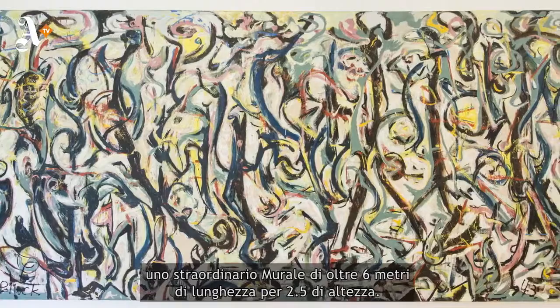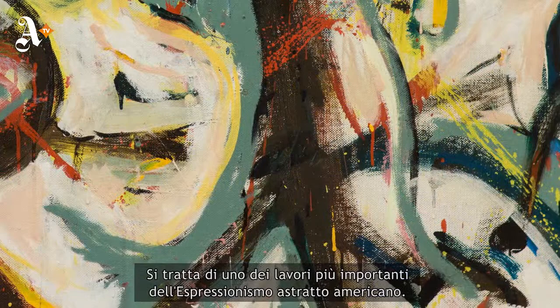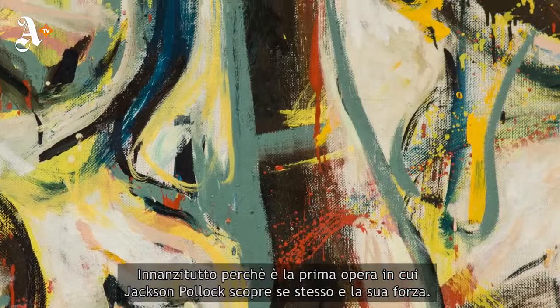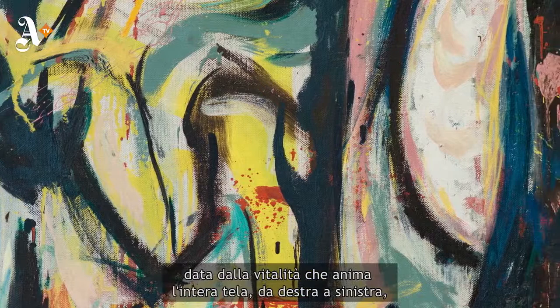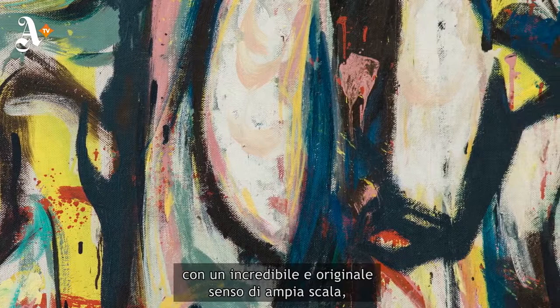This is one of the most important paintings of abstract expressionism, partly because it's the first painting where Pollock really discovered his true self and his forte. In this painting, Pollock combined a sense of all-over composition — the buzzing vitality that animates the entire canvas from edge to edge — with an amazing new sense of scale.